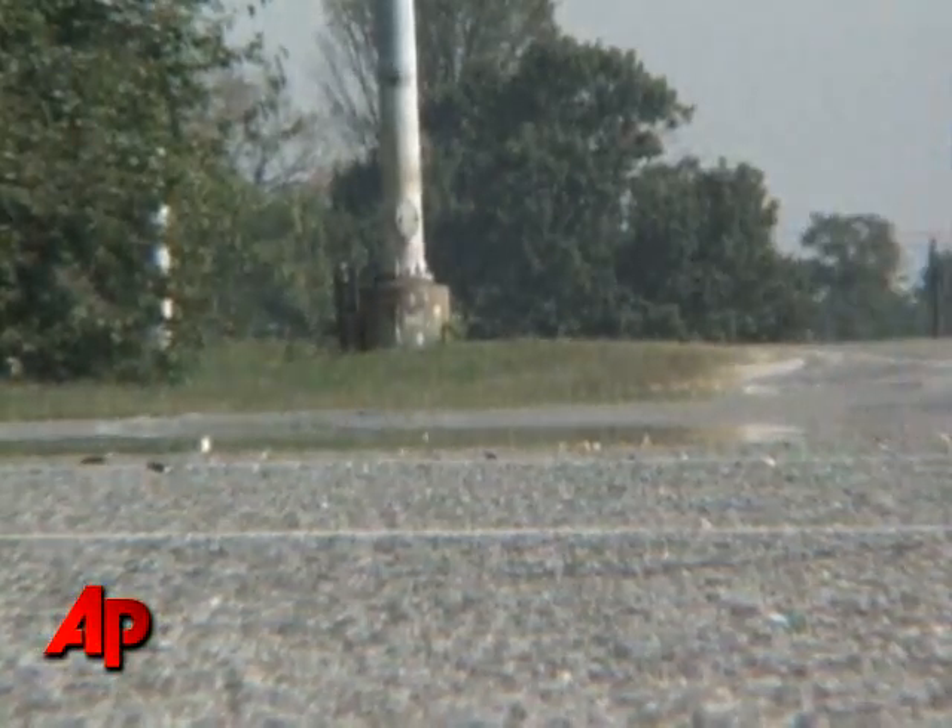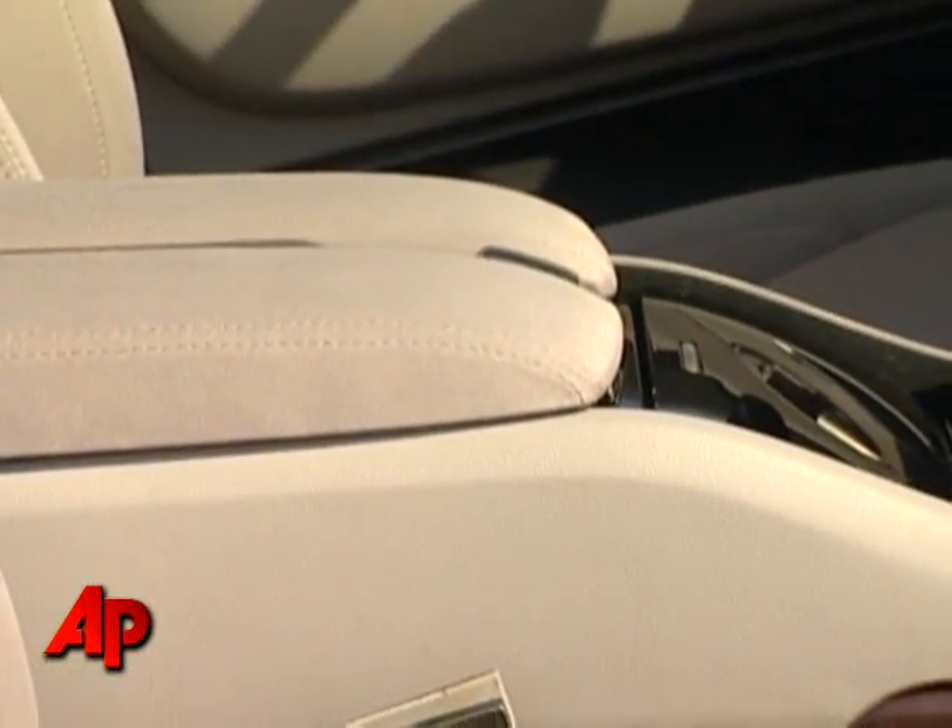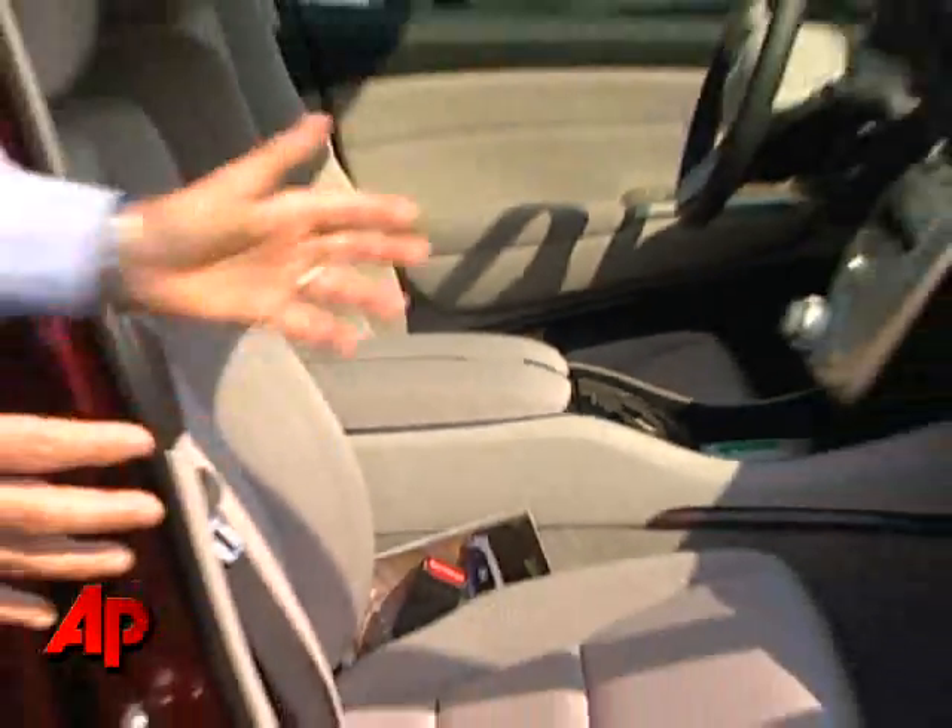The FCX Clarity is also a leap forward in practical design. Previous Honda fuel cell vehicles are small and workmanlike. Previously we had a 400-pound stack, which has now decreased 60% in size.